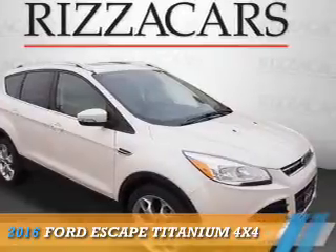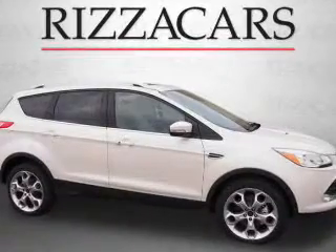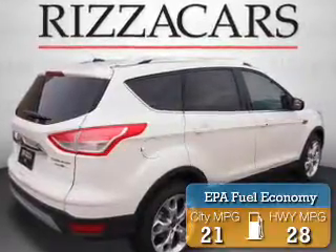Presenting the 2016 Ford Escape. It's powered by all-wheel drive, a 2-liter, 4-cylinder engine, and an automatic transmission. Great fuel efficiency saves you money by requiring fewer trips to the gas station.